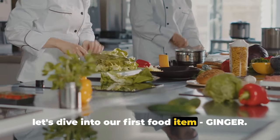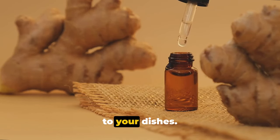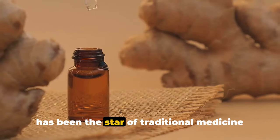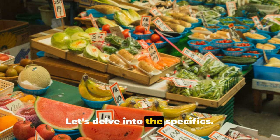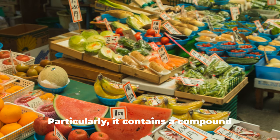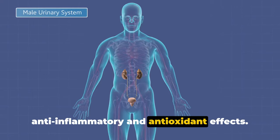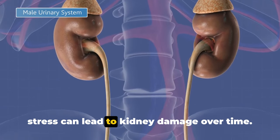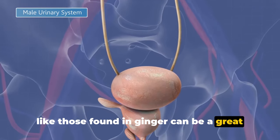Let's dive into our first food item: ginger. What does this root have to offer for kidney health? Ginger is a common spice packed with benefits for your kidneys. This fiery root has been the star of traditional medicine for centuries, and modern science backs up its health benefits. Ginger is a powerhouse of antioxidants that help protect your cells from damage. Particularly, it contains a compound called gingerol, believed to have anti-inflammatory and antioxidant effects. Inflammation and oxidative stress can lead to kidney damage over time, so a diet rich in antioxidants like those found in ginger can be a great way to support kidney health.